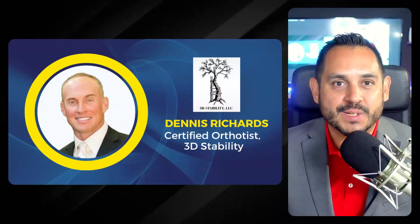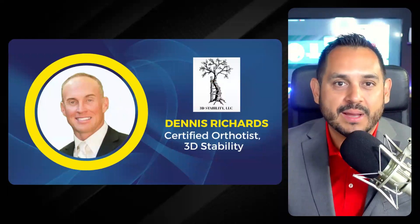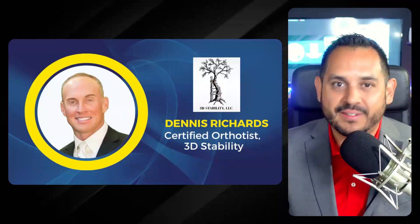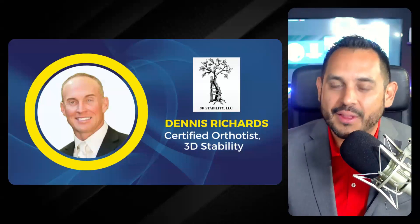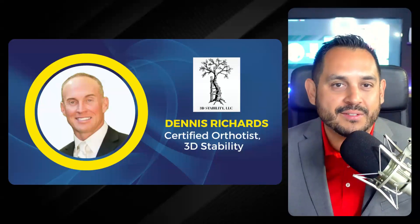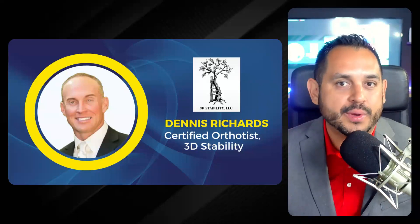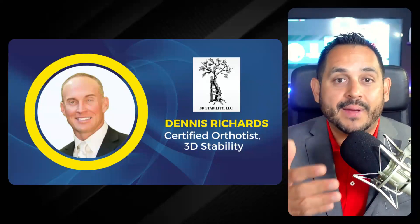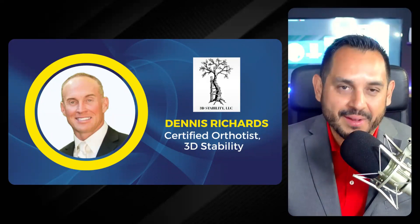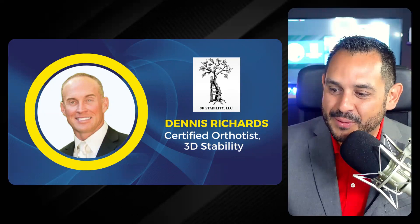Also with us on the panel is Dennis Richards. Dennis attended the University of Missouri in 2002 and then Northwestern University Medical School's Prosthetics Orthotics Center, graduating in 2004. He's an ABC certified orthotist. He founded 3D Stability in 2009, and around 2014 he began his digital transformation. 3D Stability now runs a fully operational OMP 3D printing lab using in-house MJF and AMT vapor smoothing technology.